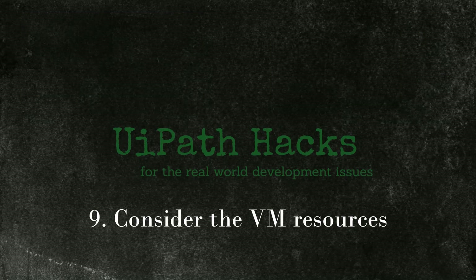Tip 9: consider the VM resources. This is not an obvious one — increasing the resources of the virtual machines running the bots can increase the automation running speed. This is the only tip where we have to invest money in hardware in the hopes of saving more on the software license side. It would be interesting to do an analysis to find the break-even point, or the balance between hardware resources and saved processing time and licensing costs, and from which point it becomes more profitable to invest more in hardware.